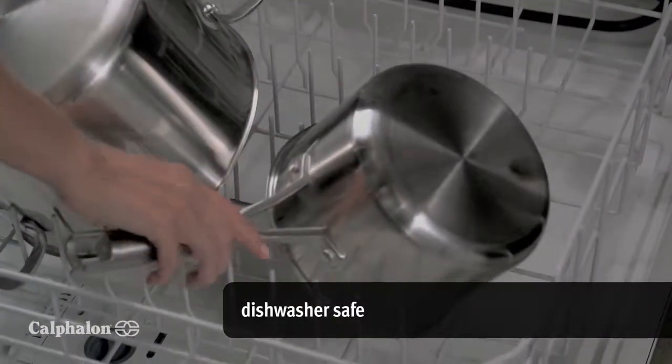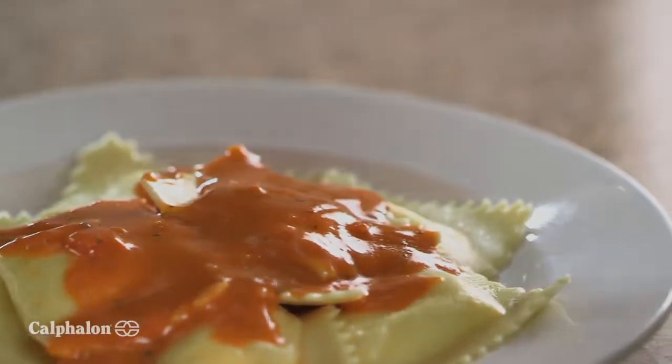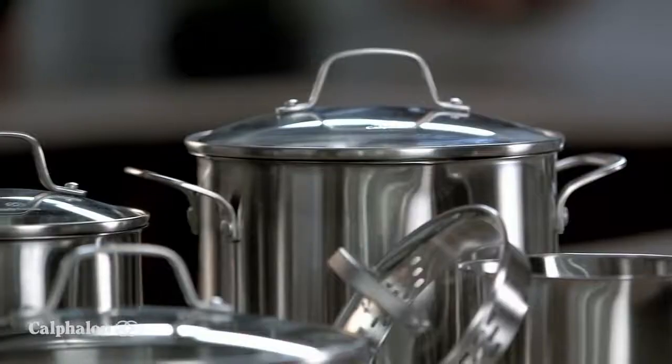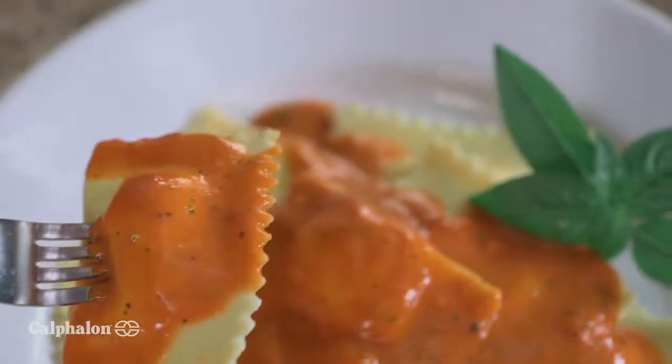When I'm done, cleanup couldn't be easier, thanks to dishwasher-safe convenience. Everyone at my dinner table loves the delicious food I make with the help of Calphalon Classic Stainless Steel Cookware. Especially me.